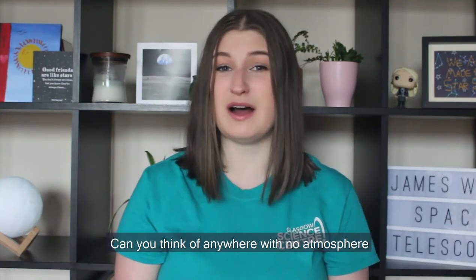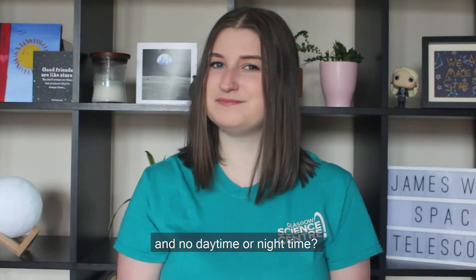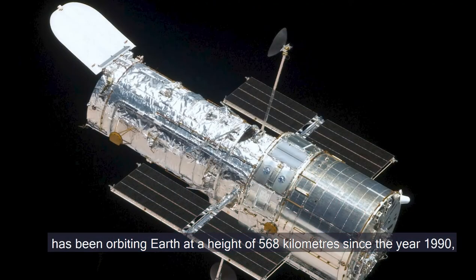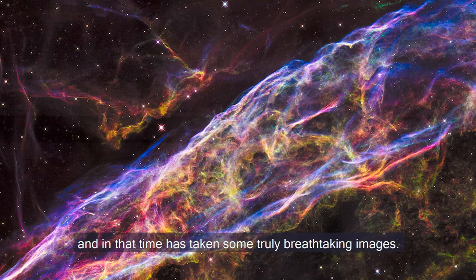Can you think of anywhere with no atmosphere and no daytime or nighttime? Space! We've been sending telescopes into space for over 50 years, and my favourite, the Hubble Space Telescope, has been orbiting Earth at a height of 568 kilometres since the year 1990, and in that time has taken some truly breathtaking images.